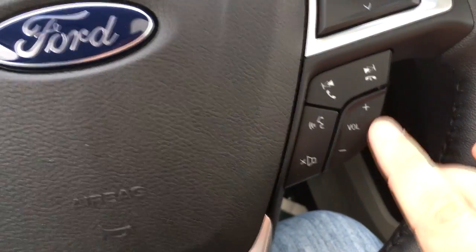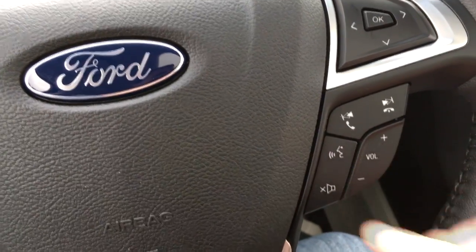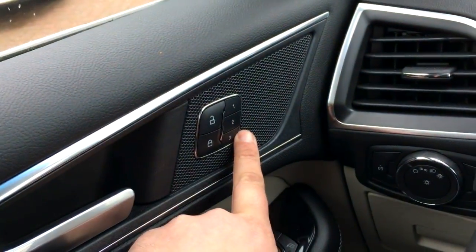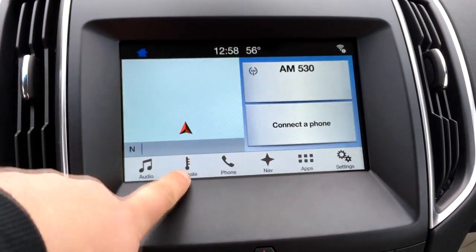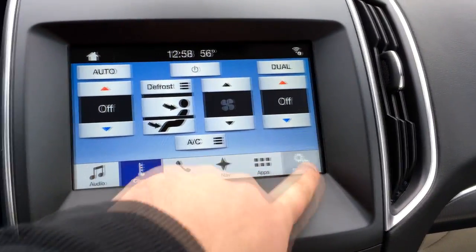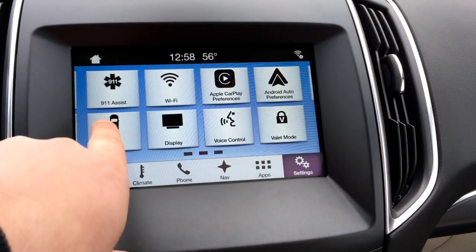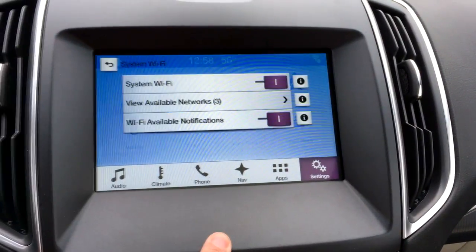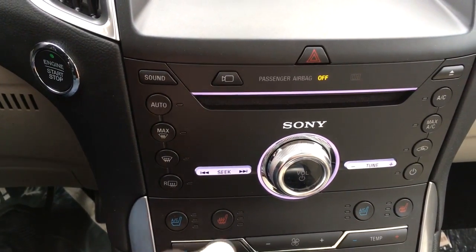Your SYNC system is right here, so you've got your voice-activated button for your phone and for the navigation system. This vehicle also has memory seating and the larger radio screen. This is your navigation — it's all touch screen, so you can move things around and access your settings, work the navigation, your 911 system, and your Wi-Fi connections.